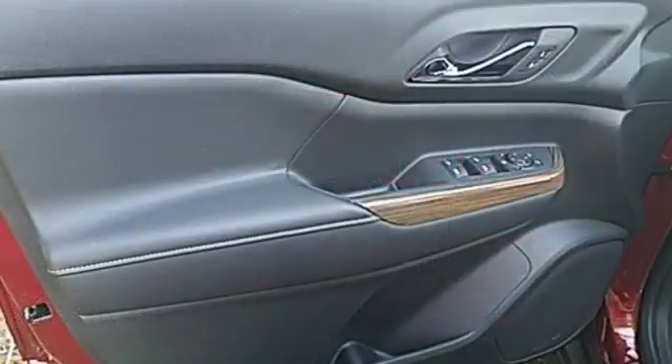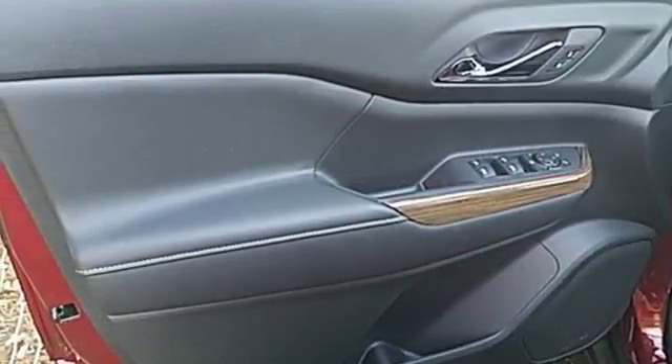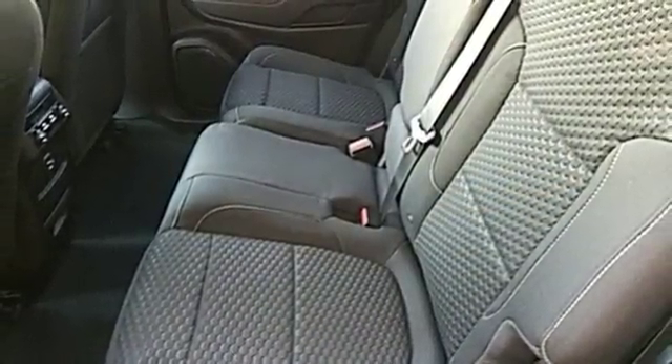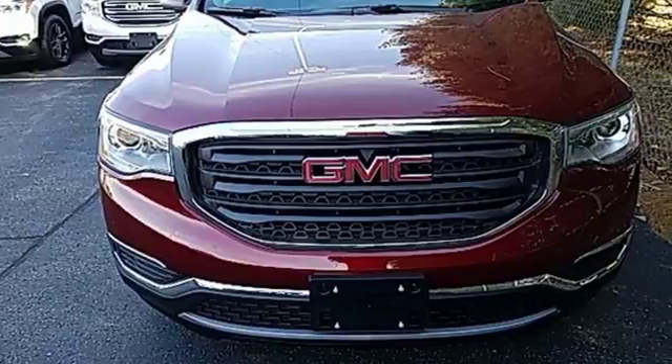The 6-speed automatic with overdrive and Stabilitrack make a safe commute an effortless one too. Get quality time in a quality ride. Bring your family in to test drive this GMC today.